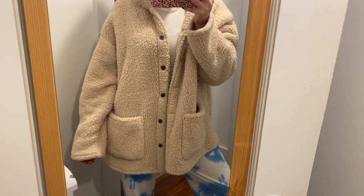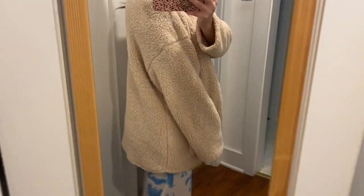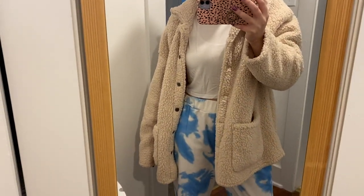Last but not least, my favorite item from this haul is definitely this teddy bear jacket. If I could live in something, this would be it. It is so soft and comfortable in a tan color with mirrored buttons and two big pockets. I got it in a size small. It's not a winter jacket — not heavy enough for that — but it's perfect for days between 45 and low 60s when you want to feel cozy without overheating.